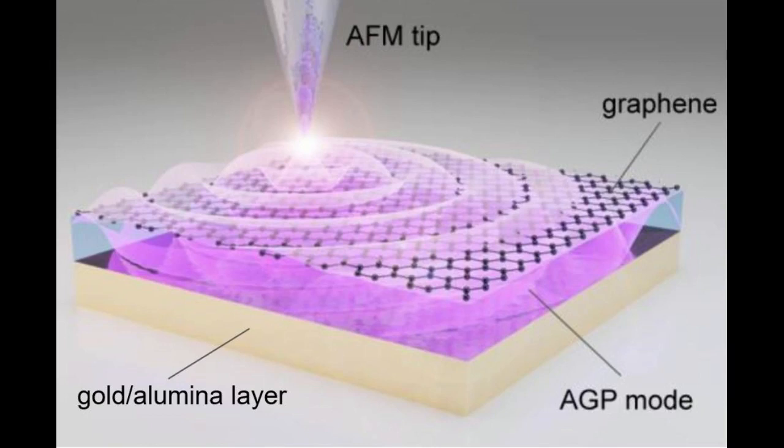When the light waves push the electrons in graphene, their image charges in the metal also start to oscillate. This new type of collective electronic oscillation mode is called acoustic graphene plasmon.